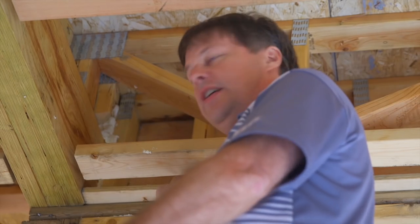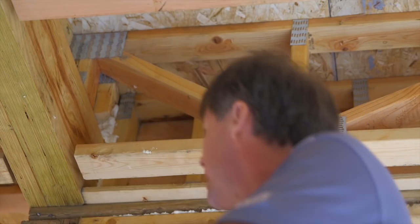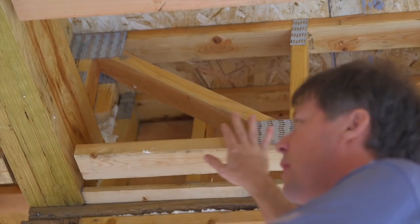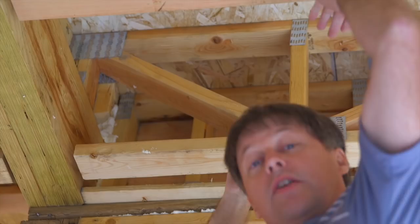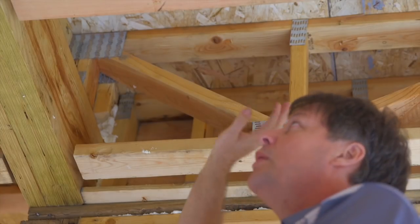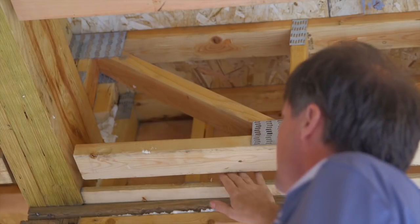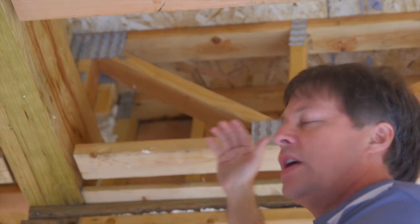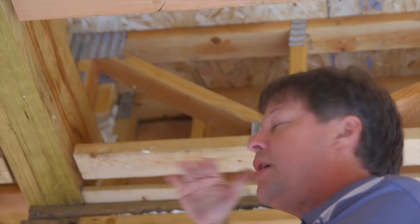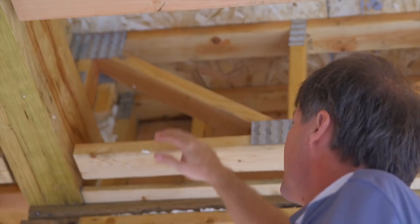Now this whole ceiling is going to get filled with fiberglass insulation. As you look at this area right here, this will have fabric going across the entire ceiling. When we go to fill this, I would call this another area of opportunity, because most contractors will not be able to remember to get back here once the netting is on.